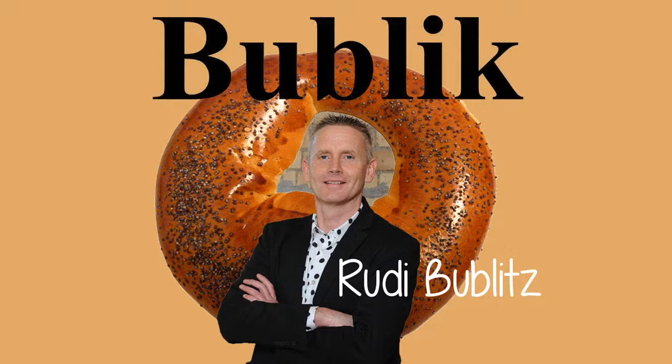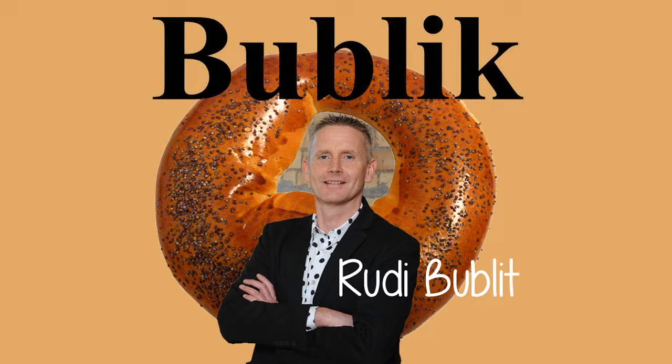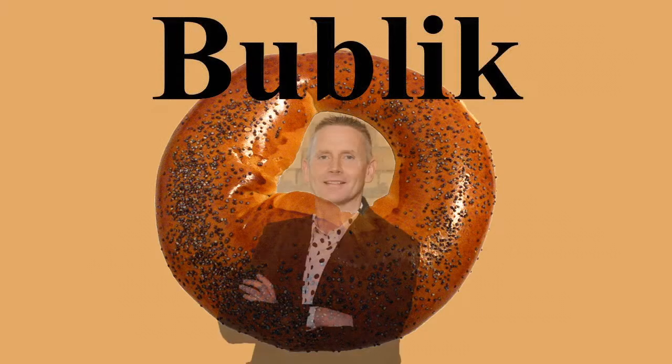These products form a dough ring about twice as big as a common bagel, usually with a denser and drier texture. Its name was also heavily russified to the current form, Bublick.